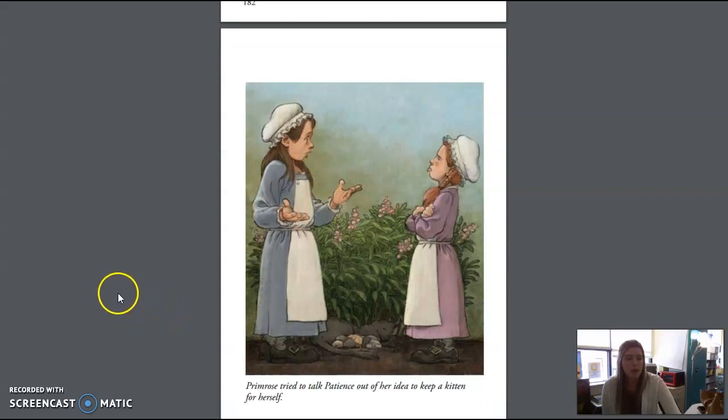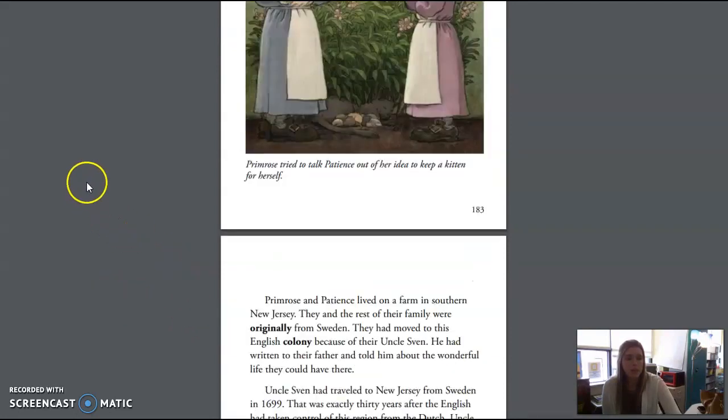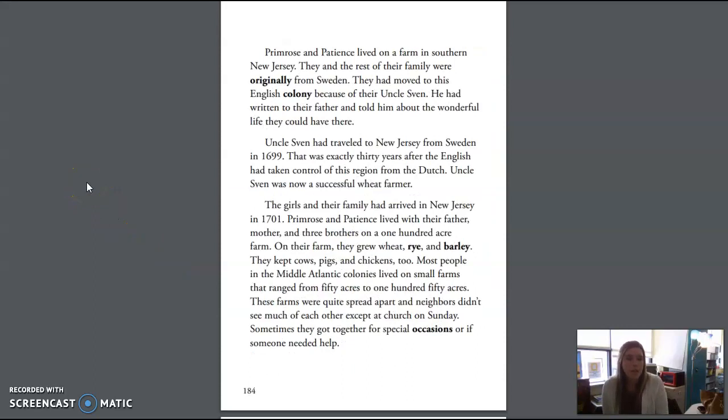Primrose tried to talk Patience out of her idea to keep a kitten for herself. Primrose and Patience lived on a farm in southern New Jersey. They and the rest of their family were originally from Sweden. They had moved to this English colony because of their Uncle Sven, who had written to their father about the wonderful life they could have there. Uncle Sven had traveled to New Jersey from Sweden in 1699, exactly 30 years after the English had taken control of this region from the Dutch. Uncle Sven was now a successful wheat farmer. The girls and their family had arrived in New Jersey in 1701.